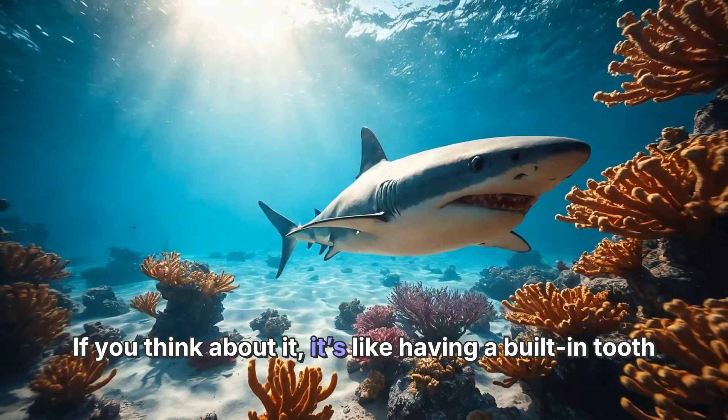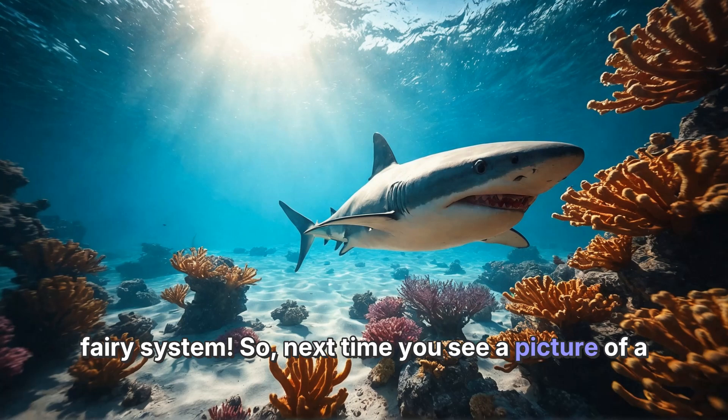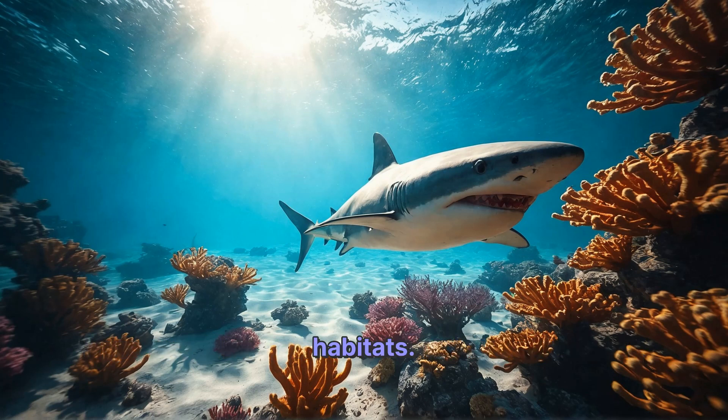If you think about it, it's like having a built-in tooth fairy system. So, next time you see a picture of a shark or watch a shark movie, remember how important those teeth are. They help sharks eat, protect themselves, and thrive in their ocean habitats.